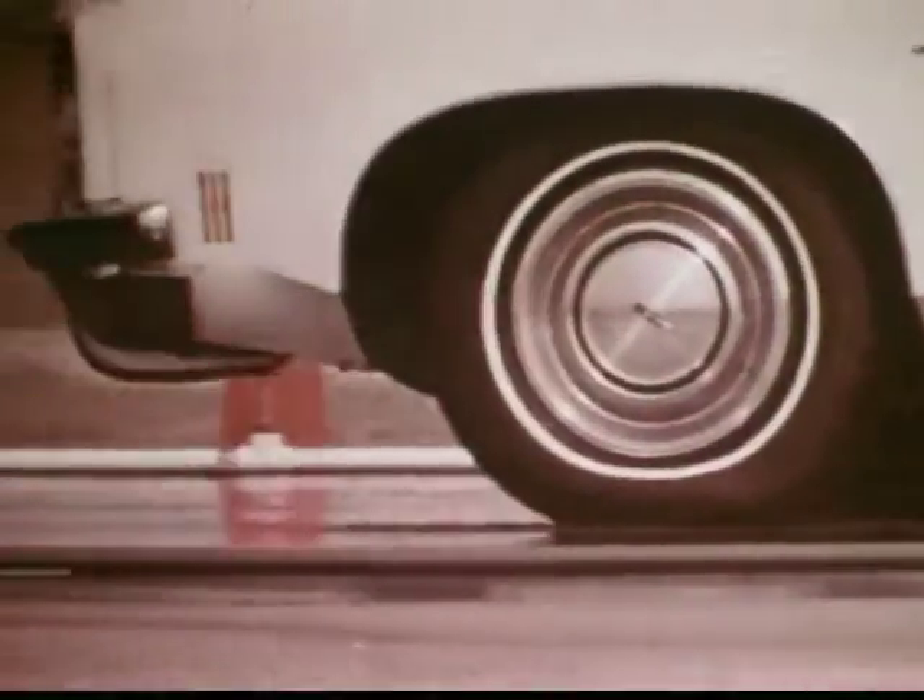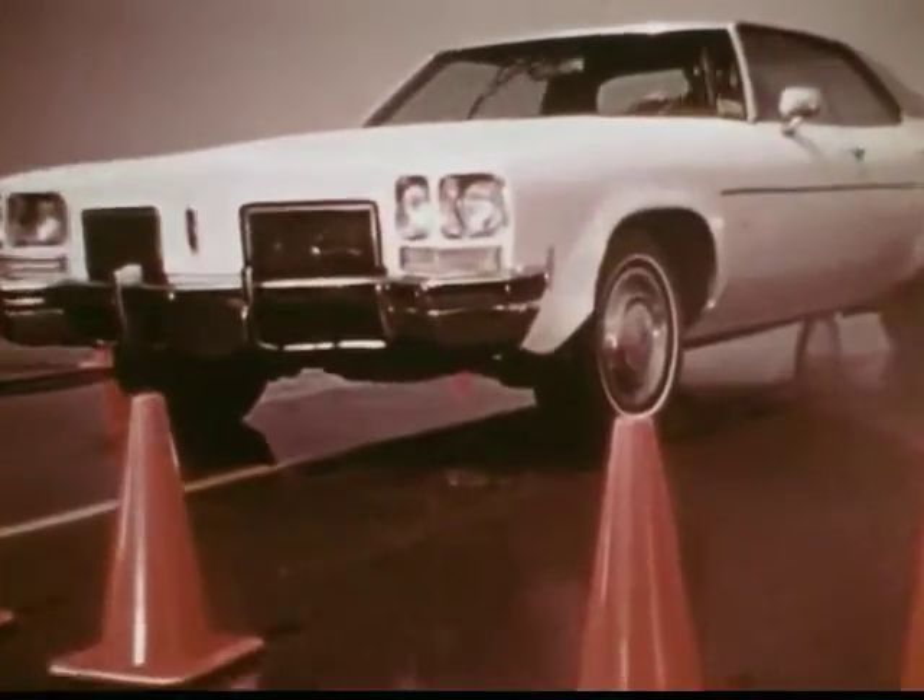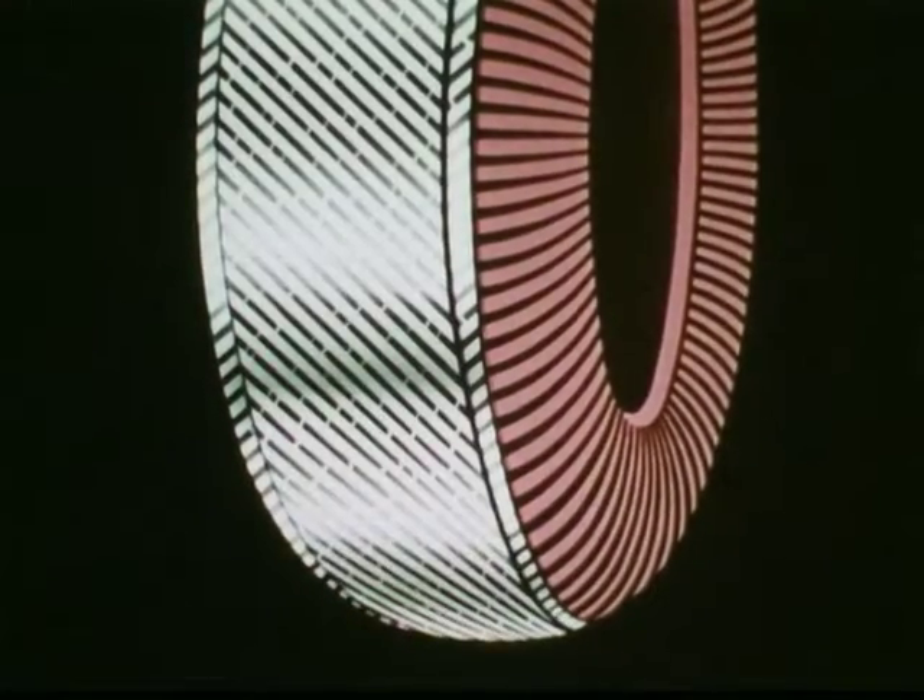From a speed of 50 miles an hour, this car stops on wet pavement in 3.1 seconds average. Flexible radial design, plus two rugged steel belts under the tread.